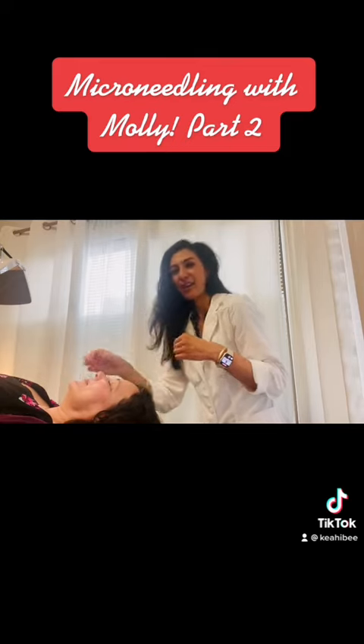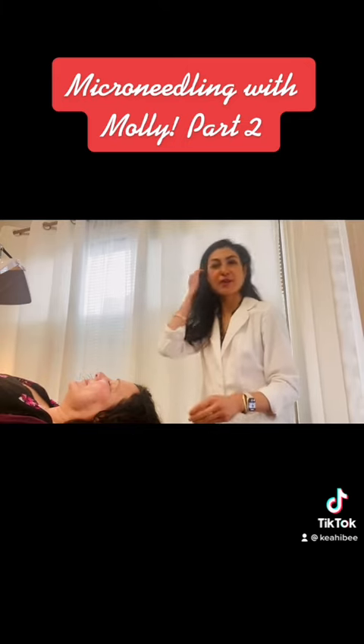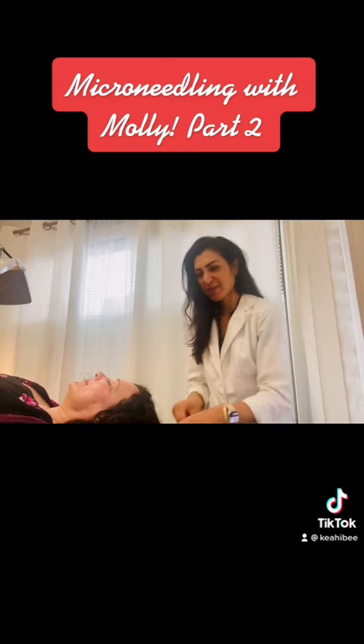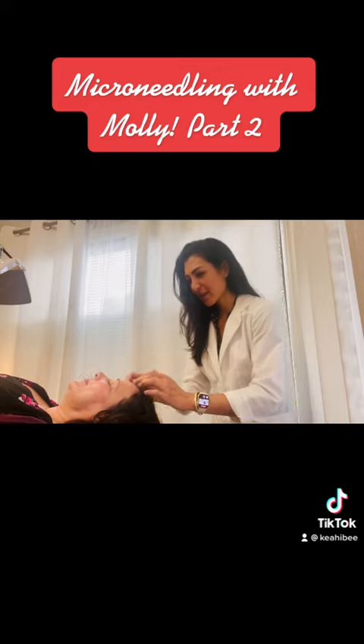We're just gonna do these points — I'm not gonna overload her with acupuncture needles. We're just gonna get a little stimulation, a little collagen, a little muscle tone increase there, and then we'll do the microneedling. I don't think it's gonna take anything away, so we're gonna get started on that in just a second.